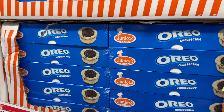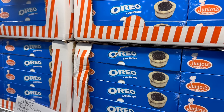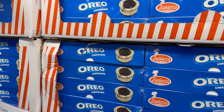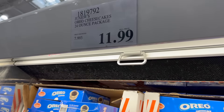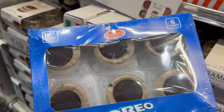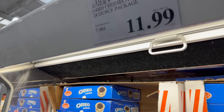This is an Oreo cheesecake — you've got an Oreo crust, then cheesecake with some Oreo in it, and then an Oreo on top. Oreo upon Oreo upon Oreo! This is $11.99. Look at what they look like — six beautiful little deliciousnesses. The world's most fabulous cheesecake.